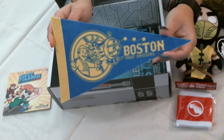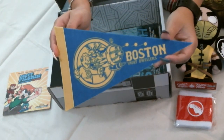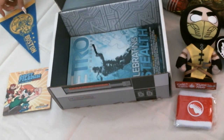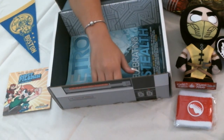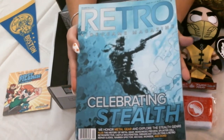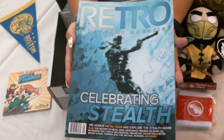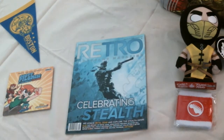You've got your Boston Vault Dweller's flag — put it up on the inside of your vault. And a copy of Retro Video Game Magazine, something to read or leave in the bathroom for a while.